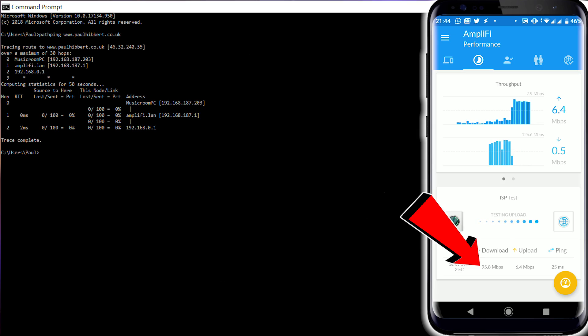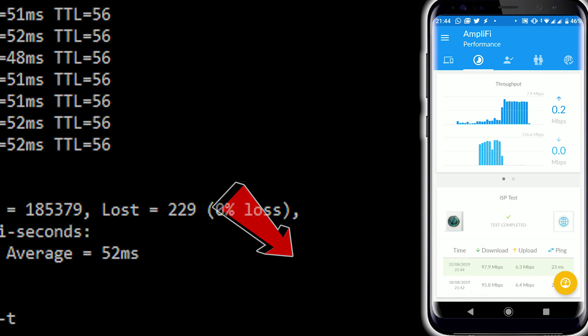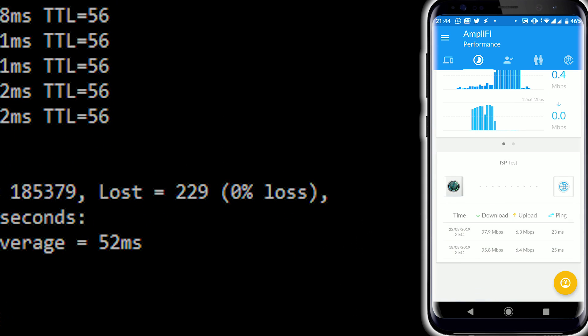Right now, in my comments section, some Zigbee nerd is typing: 'Hang on a minute — all of those devices are very chatty, and what will happen is they'll go through the Ubiquiti router and onto your ISP's modem, and the routing table will get built up full of stuff, and there will be no room for traffic.' Rubbish. Absolute rubbish. I've done speed tests, path pings, everything you can think of with all of those devices running simultaneously, and it makes absolutely no difference.